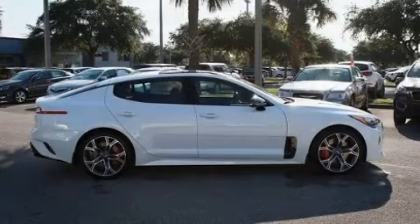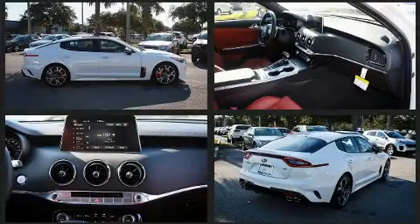Get excited about the 2018 Kia Stinger. This four-door, five-passenger sedan offers the features and options for which you've been searching.